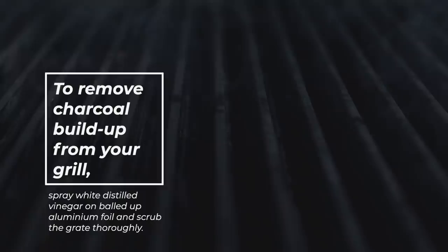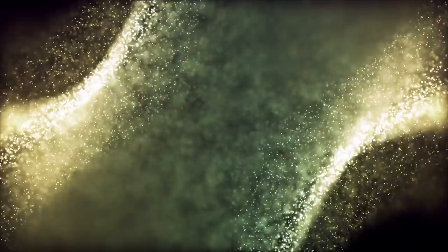Number 57: Prep For Summer Grilling. To remove charcoal build-up from your grill, spray white distilled vinegar on balled-up aluminum foil and scrub the grate thoroughly.